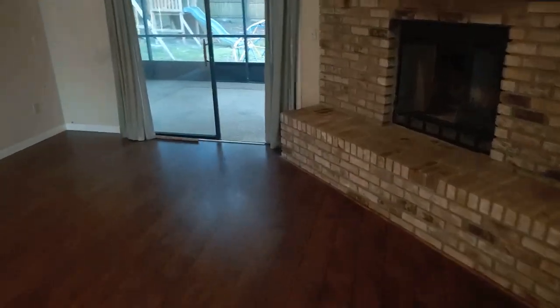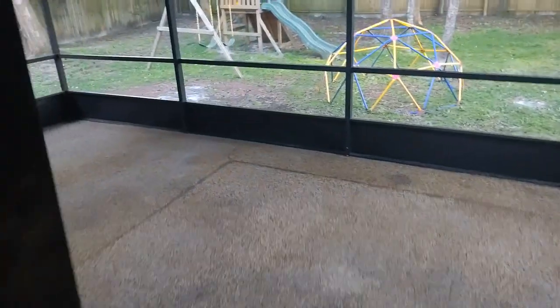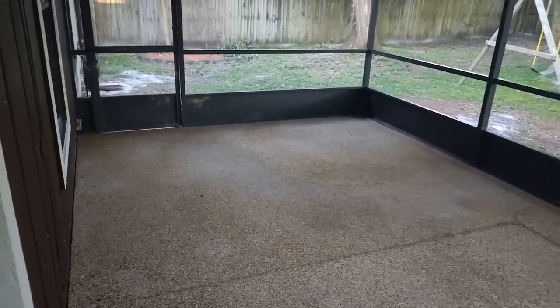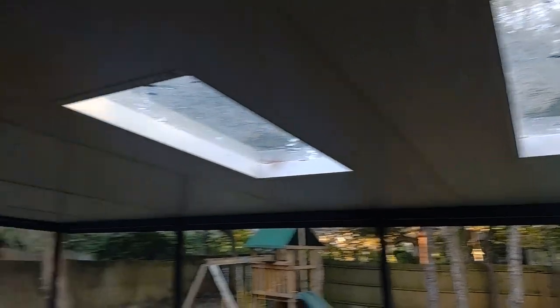You will spend a significant amount of your time out on the porch. This is not a small porch — it's so big it even has skylights.